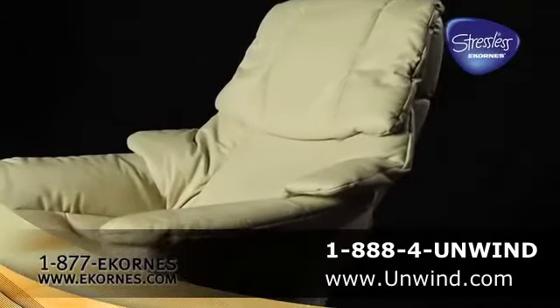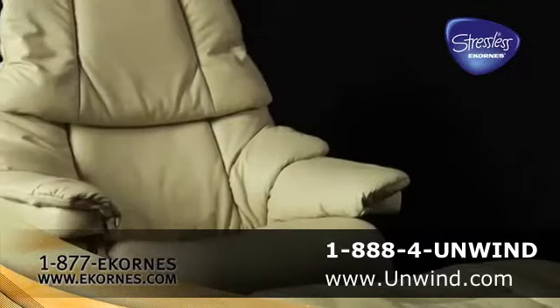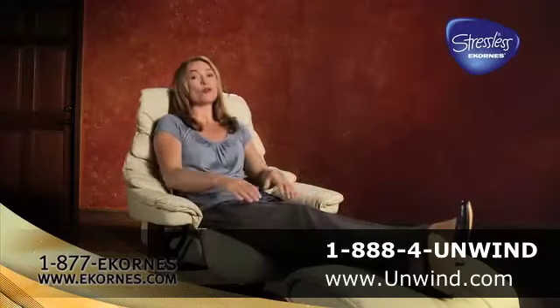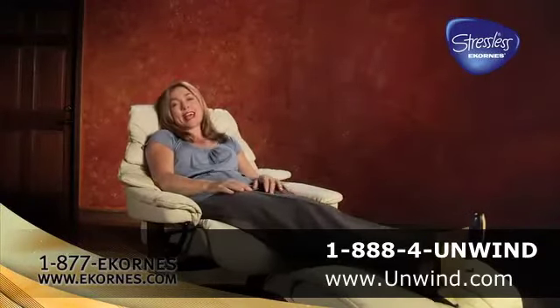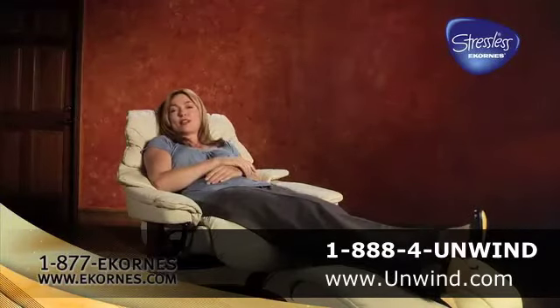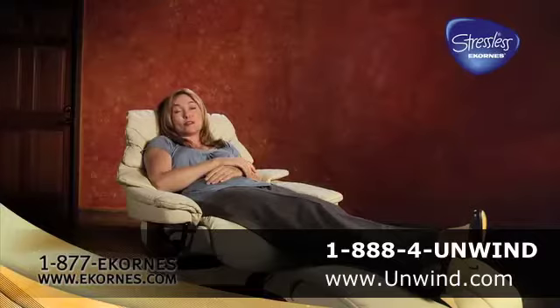Stressless is designed to be the most comfortable line of furniture in existence. It's a motion line of furniture that conforms to your body and supports your head, neck, and back seamlessly in any position, leaving your entire body feeling rested and rejuvenated.